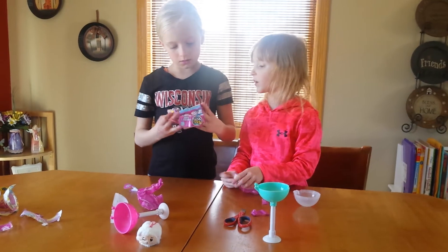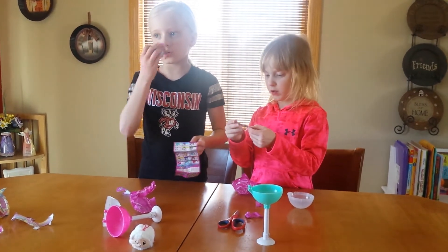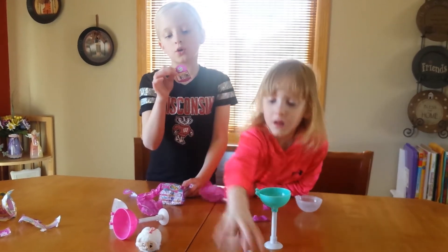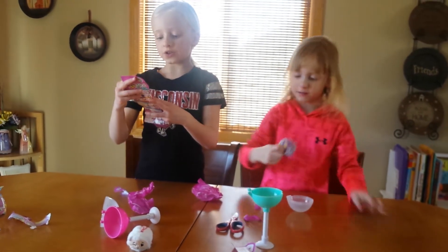Which one does mine smell like? Yours is Tiki the Cow. Yours is supposed to smell like grape. Ooh, that's strong grape! You're totally moveless. Smells like grape. Smells good.